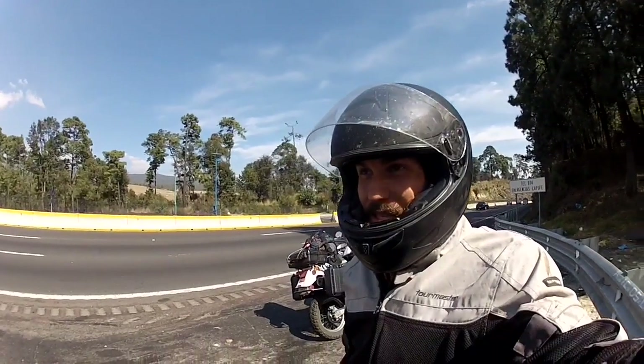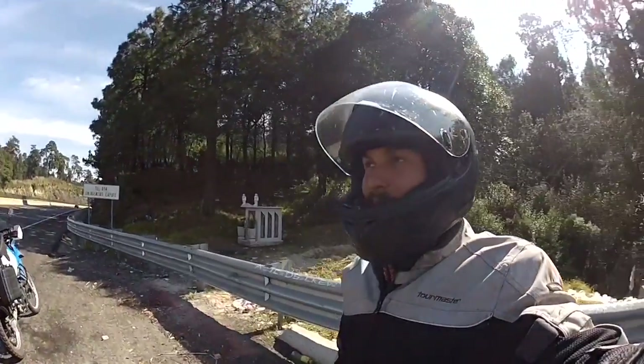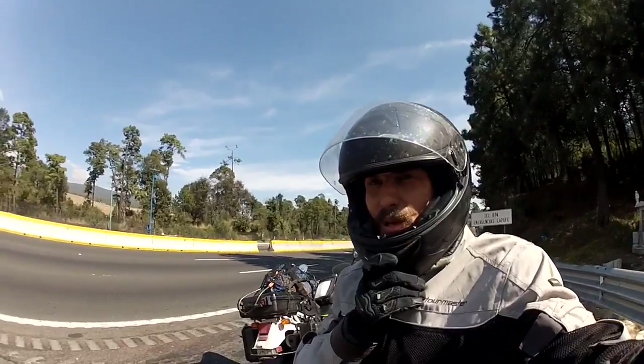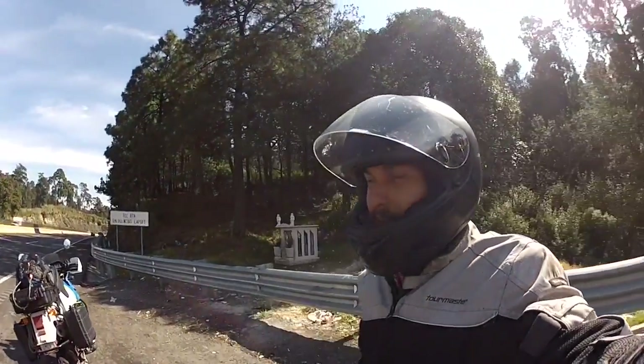I'm loving this ride out of Mexico City today. The highway is mostly empty and I'm surrounded by beautiful pine forest. It's cold but I don't mind because I'm going downhill and I know it's going to get warmer. The stench of pollution from Mexico City has been replaced by the smell of wood smoke and freshly cut pine timber.